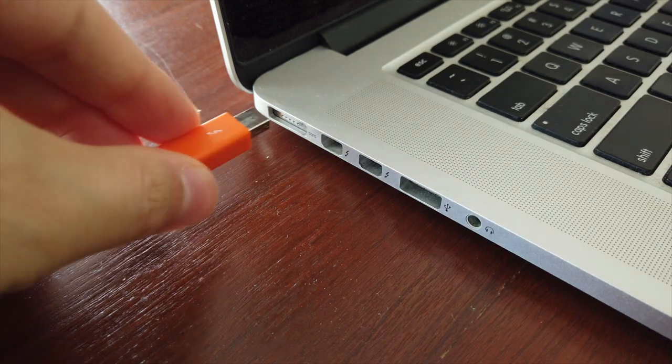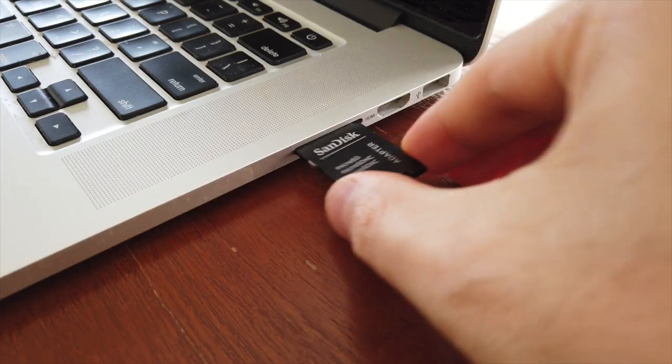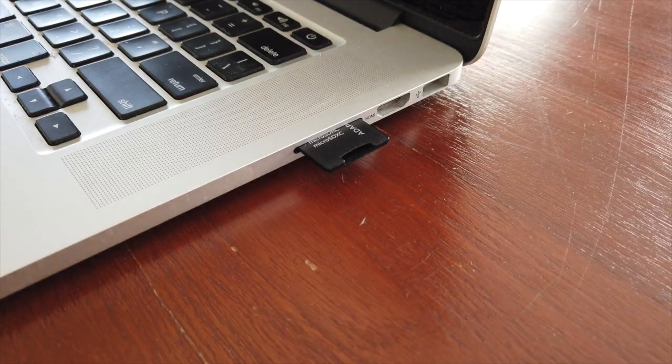Now let's talk about dongles. With my 2015, I had everything I needed to access my computer. If I had a Thunderbolt drive, I just plugged it into the Thunderbolt port. If I had a USB stick, I would plug it into the USB port. If I had an SD card, I would just plug it into the SD port right here. But with the 2019 model, I need dongles — dongles, dongles, dongles.